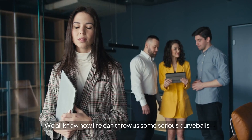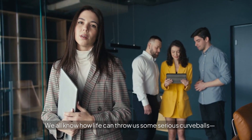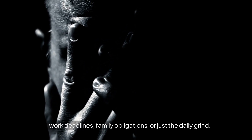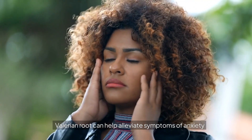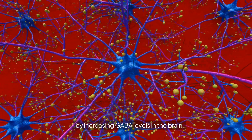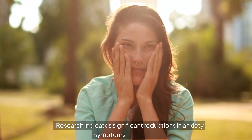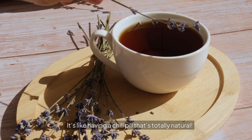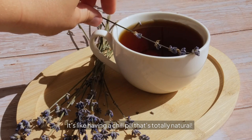Next on our list is anxiety reduction. We all know how life can throw us some serious curveballs — work deadlines, family obligations, or just the daily grind. Valerian Root can help alleviate symptoms of anxiety by increasing GABA levels in the brain. Research indicates significant reductions in anxiety symptoms among users. It's like having a chill pill that's totally natural.